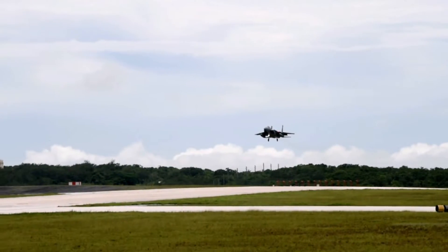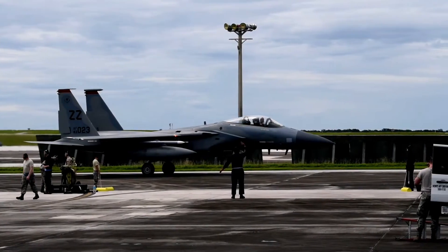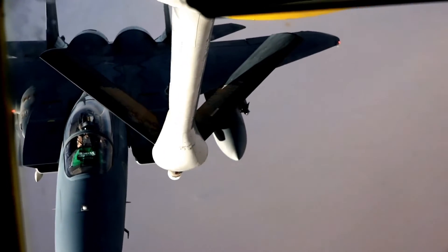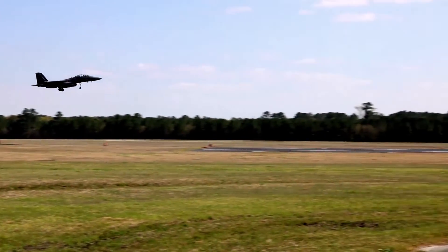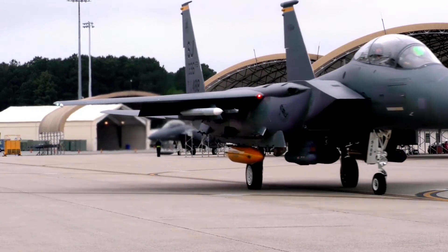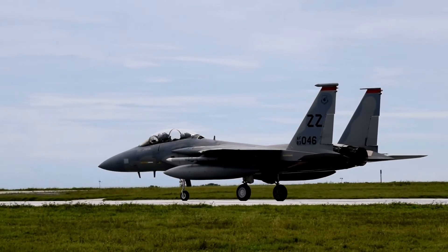Its specifications: max speed, 2.5 Mach, 3,087 km per hour. Max range, 2,400 miles, 3,862 km. Combat radius, 790 miles, 1,271 km. Rate of climb, 50,000 ft/min, 254 m per second. Service ceiling, 60,000 ft, 18,288 m. Thrust-to-weight ratio: 0.93. Max takeoff weight, 81,000 lb, 36,741 kg.